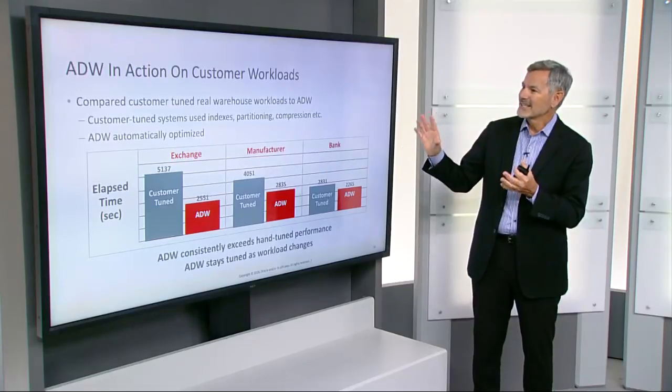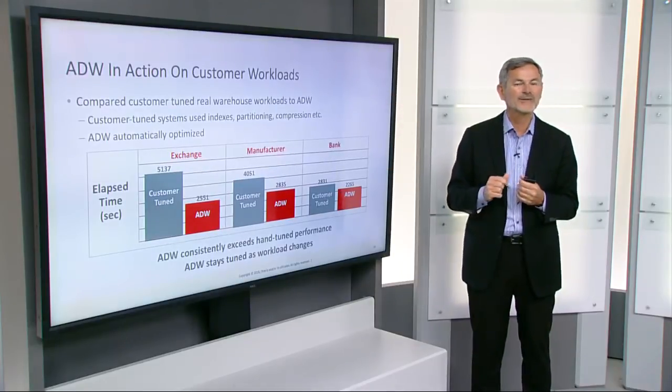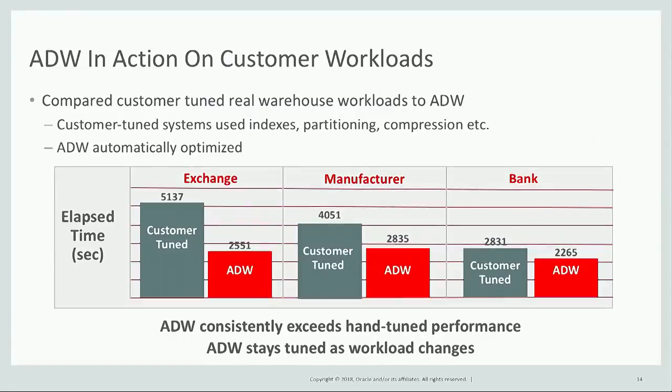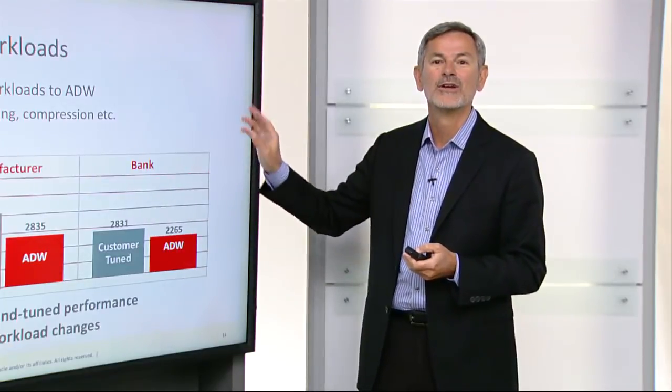Let me show you some real-world results of all this optimization. For Autonomous Data Warehouse, we took multiple real-world customer workloads that the customer had tuned over many years by adding indexes, partitioning, compression, etc., and we ran the exact same workloads on Autonomous Data Warehouse with no tuning whatsoever. We found we were able to achieve better performance with our automatic tuning than the customer did after decades of manual tuning. And because machine learning continuously runs, the workloads will stay tuned — they don't just get tuned once and then go out of tune when the workload changes.